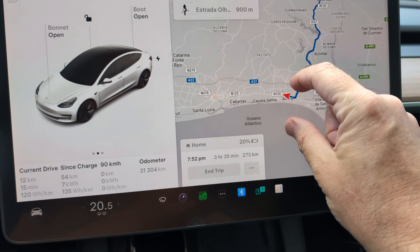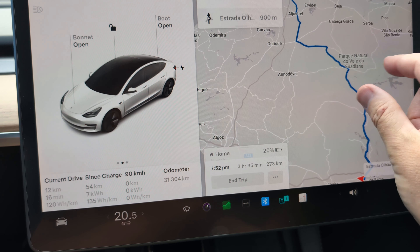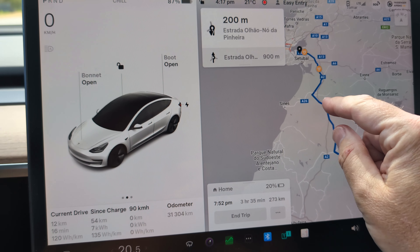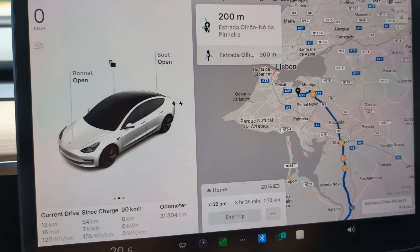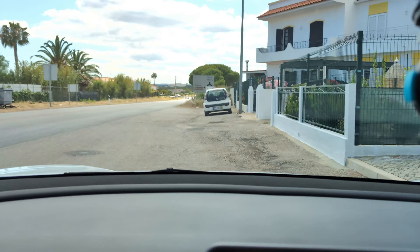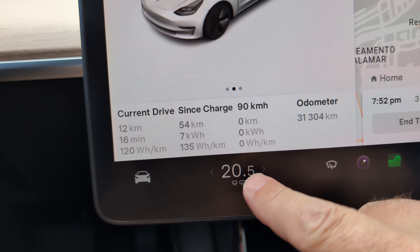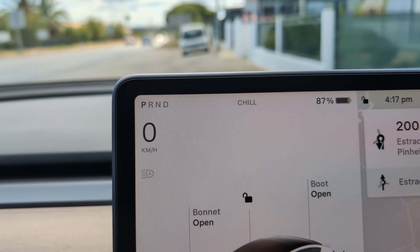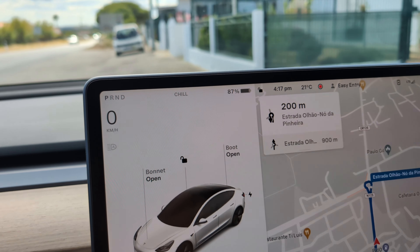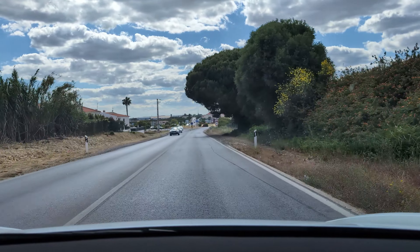We're in Altora in the Algarve and we're going to go up to Mertola - a beautiful natural park - then up to Castro Verde, and then along this national road all the way to my house just south of Lisbon. It's 21 degrees Celsius outside today, a bit cloudy and a little bit windy - good conditions. I've got the car set to 20.5 degrees air conditioning, we're at exactly 87 percent battery, and I've reset the trip. Let's go.